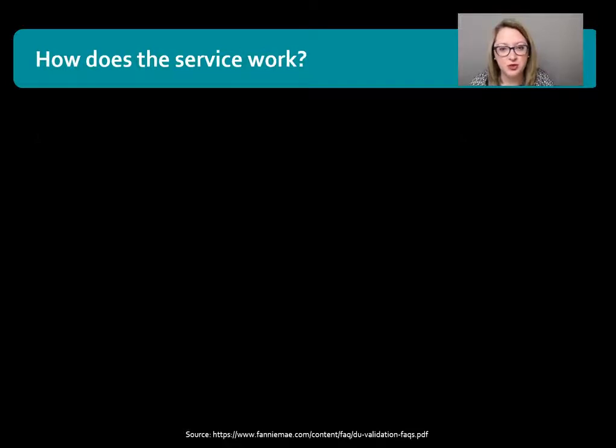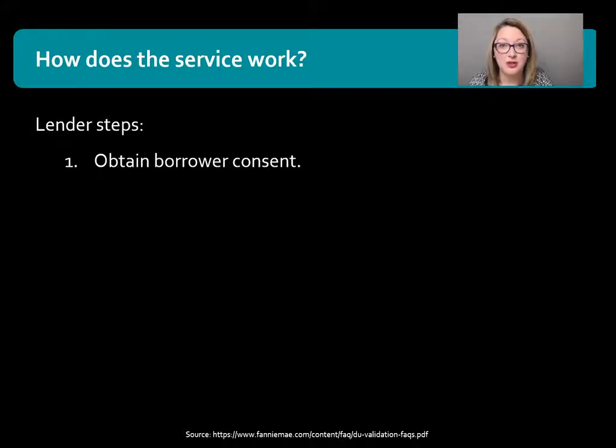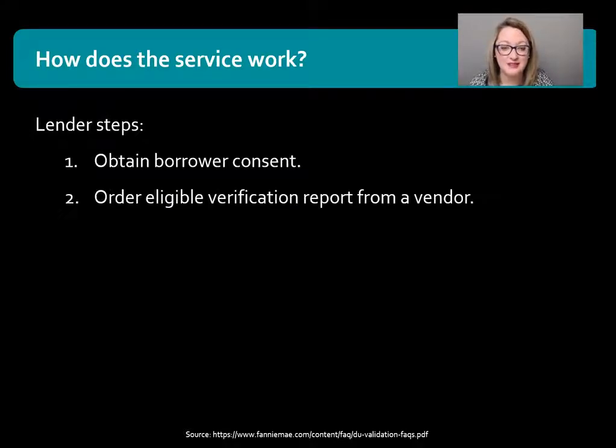How does the service work? Here's an eight-step process — these are the lender steps. First, the lender must obtain borrower consent, and then the lender needs to order the eligible verification report from a specific vendor. There are multiple vendors; an example would be The Work Number, but there are multiple vendors that the lender can use.